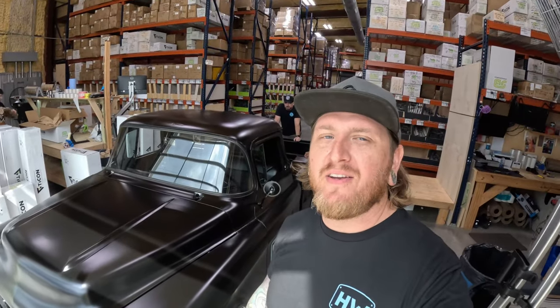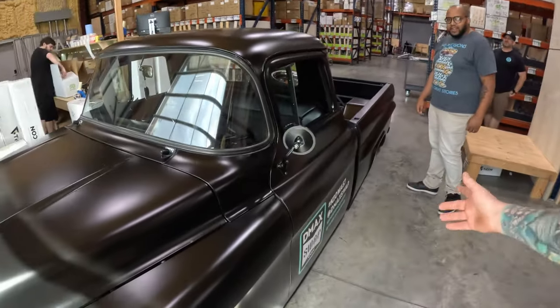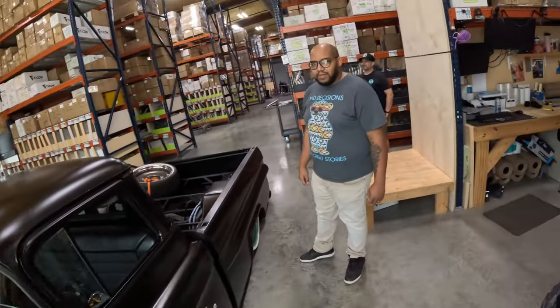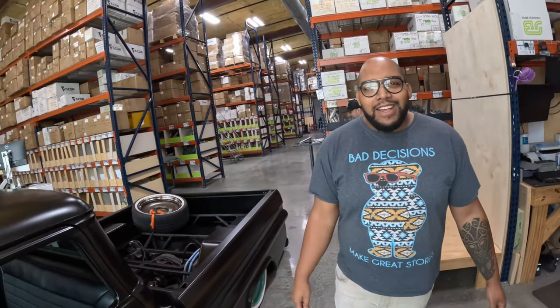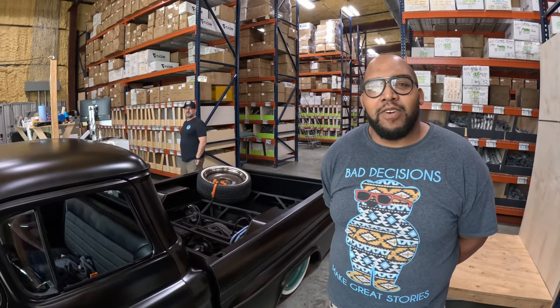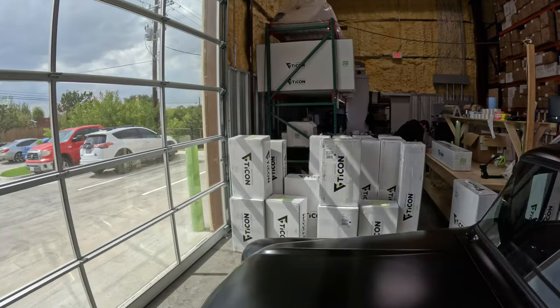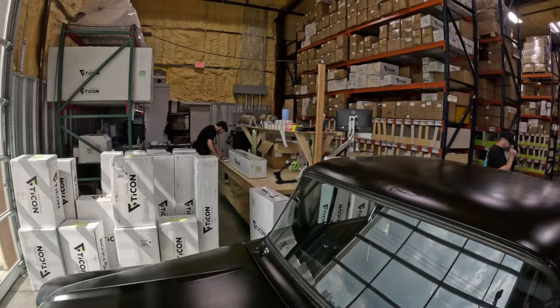We made it out here to Tycon Industries and Stainless Bros. We're going to give you a little tour, picking up some parts in Kiowa. We've got Justin here. Welcome to Tycon Industries — this is Hutch's first time here, so we gave him the grand tour, showing him everything you have to build here in the shop. Welcome to Texas!